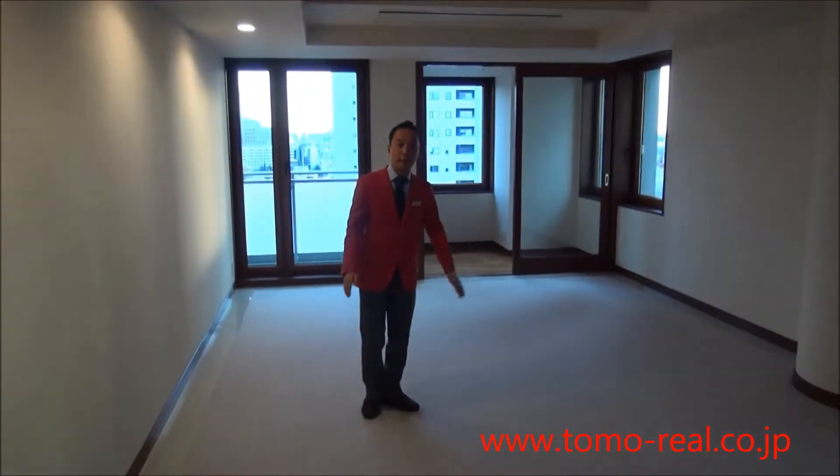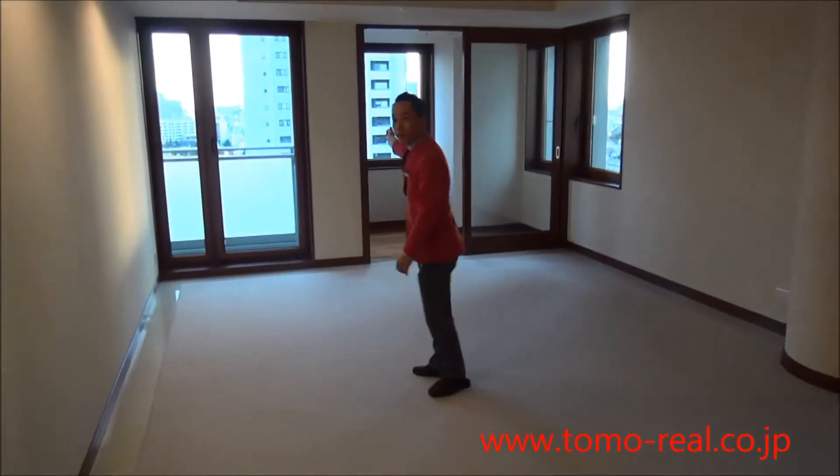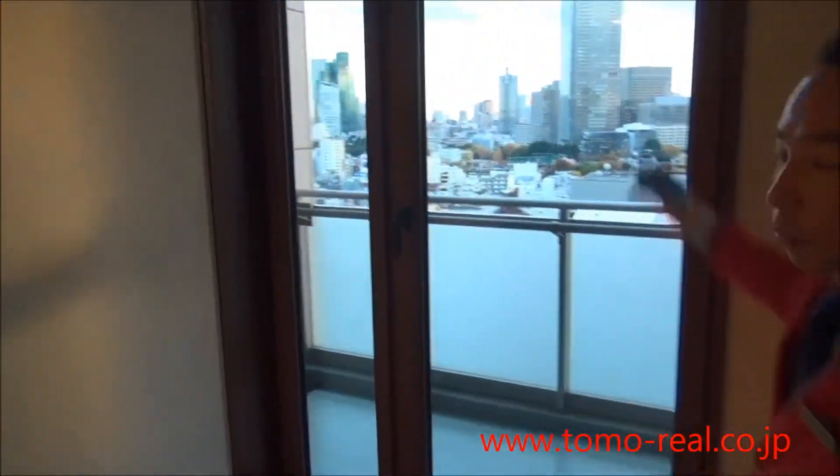This is the living space, about 50 square meters. This is the sun-facing room with a beautiful Tokyo Tower view.